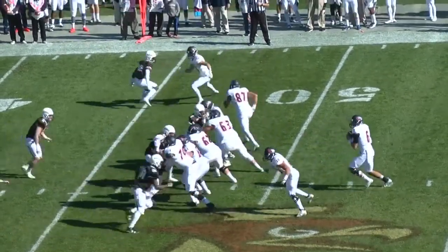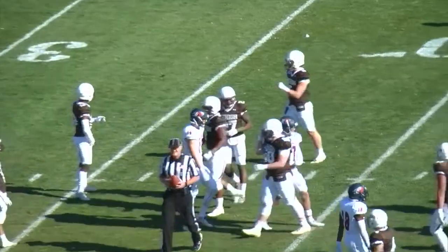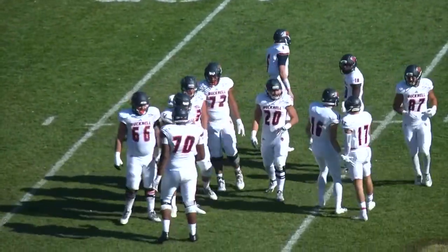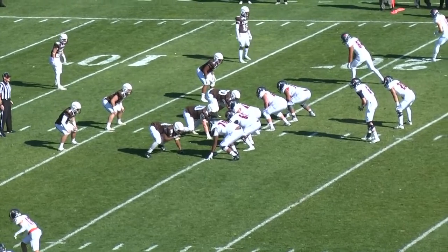Buckdale at the Lehigh 47. Now the shotgun quick pass, Nitti completes it to a diving Kyle Kinner. He'll have it for a first and 10 at the Lehigh 39. Kinner with five receptions for over 60 yards last week against Charleston Southern has a big first down grab there over the middle. Coming up on nine minutes left first half. Buckdale seven, Lehigh seven.